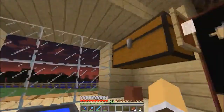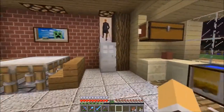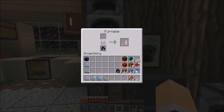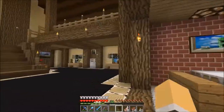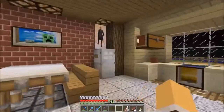In here we have all of our cooked food, raw food, and fuel. Being in 14w28b, we have cooked mutton. These are the first ones I have cooked up here. I was just kind of messing around in the sheep farm, which is overflowing.